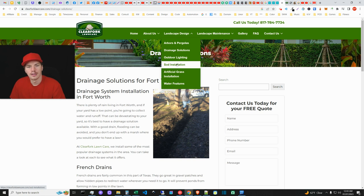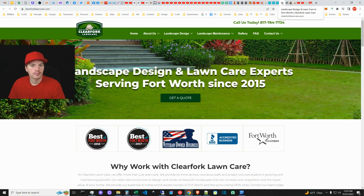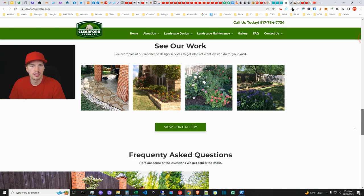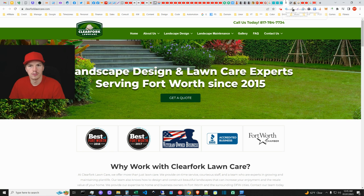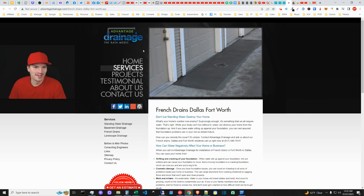I actually told them: you have about 20 rankings on page two for sod installation — if you just pump some backlinks to that page you'd probably jump right up in the rankings. Great website overall, high quality, definitely someone to emulate in this space. They have good pictures and better descriptions on their service pages. Moving on — Advantage Drain, 'The Rain Medic' — I like the positioning. Some good pictures here, but the website looks like something from the 90s.